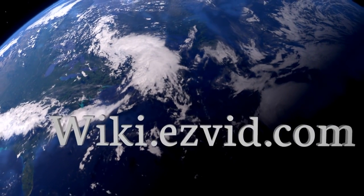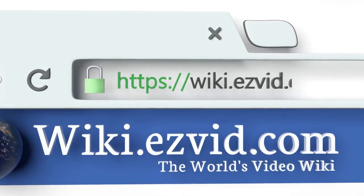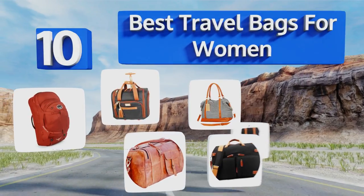EasyVid presents the 10 best travel bags for women. Let's get started with the list.